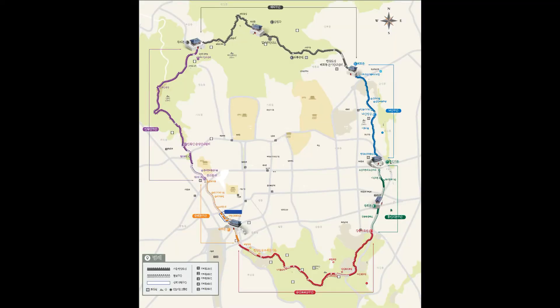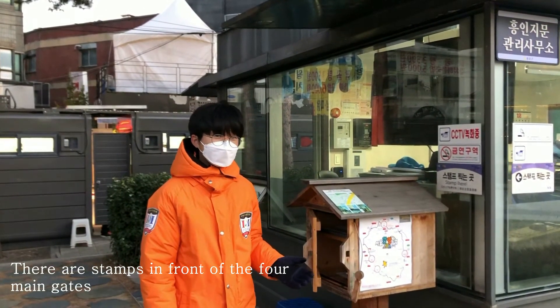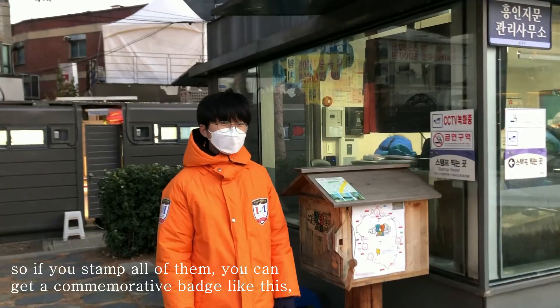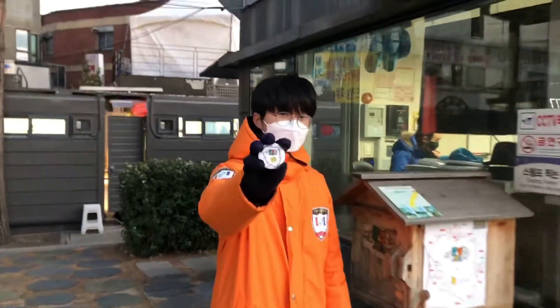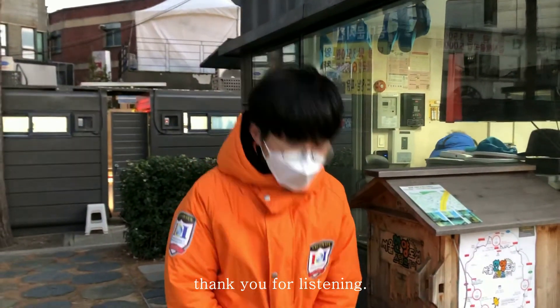Interesting, right? Hanyang Doseong has six sections and signs are well guided wherever you go. Each section has many great attractions related to Korean history and culture as well as the city, so you can enjoy beautiful nature and history together. There are stamps in front of the main gates — if you stamp all of them, you can get a commemorative item like this. So try it out! Thank you for listening.